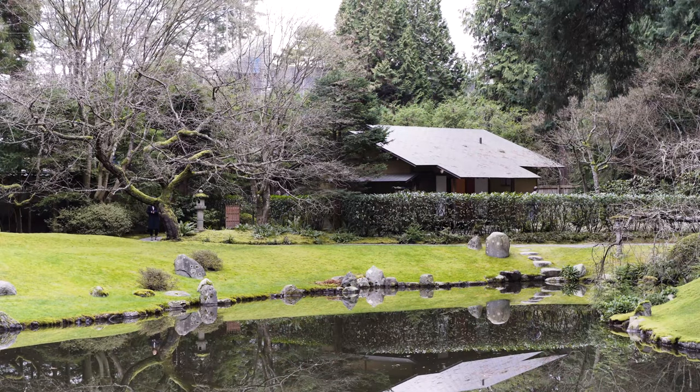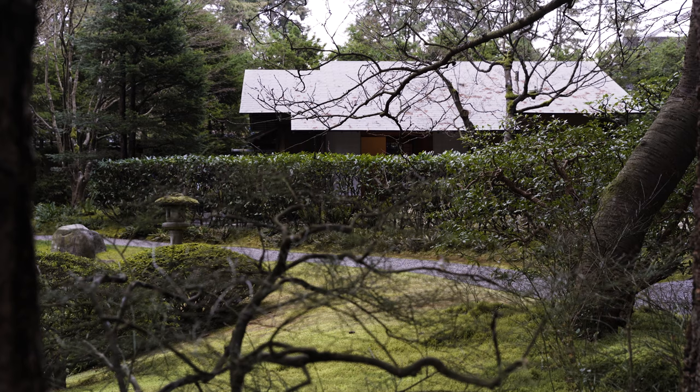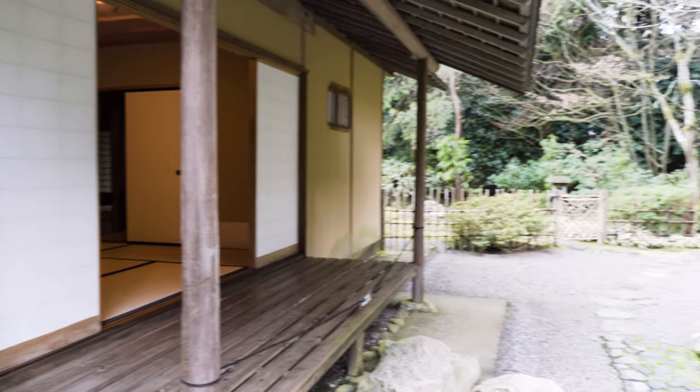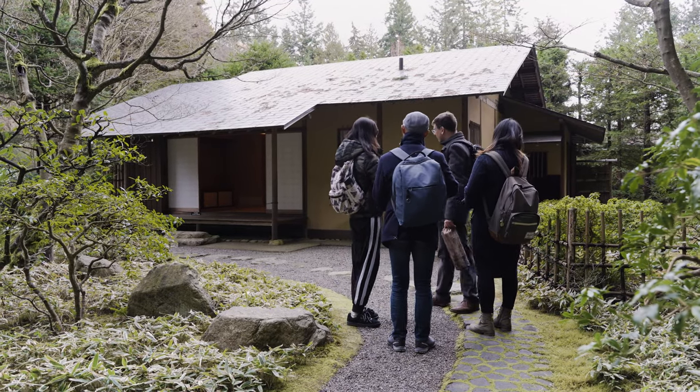We're going to focus on documenting one particular building, the Ichiboan or hut of the sweeping view. Our goal is to produce a set of photos that will allow the various users of our online collection to get both the big picture and close-ups. There are many tasks to juggle and the best way to ensure that they all get done is to divide them up among the team members and to make sure that everyone knows what their role is.